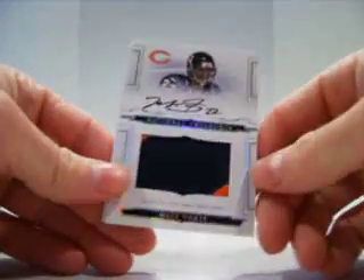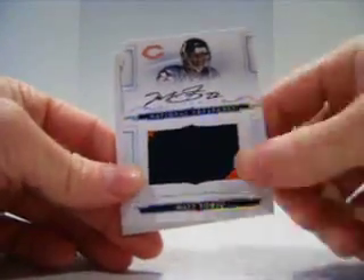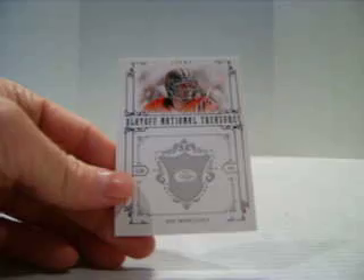And then we have a Matt Forte rookie patch auto — I think that's the fifth one of these I've pulled — numbered out of 99. And a Joe Montana base, out of 99 for the 49ers. Not bad. Starting off good with the Forte.